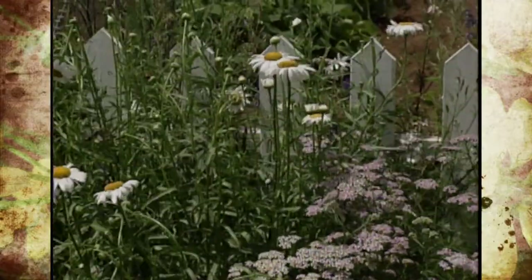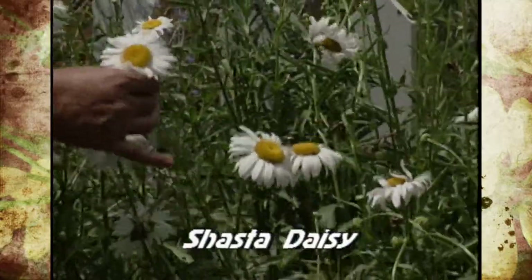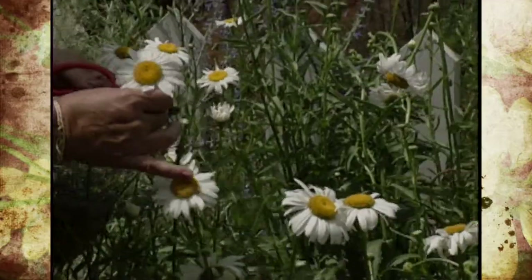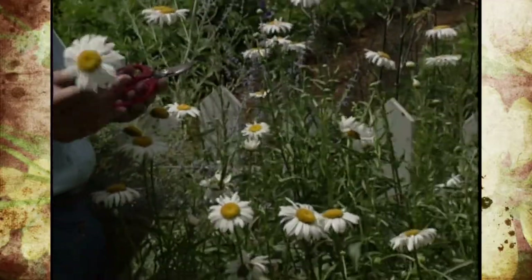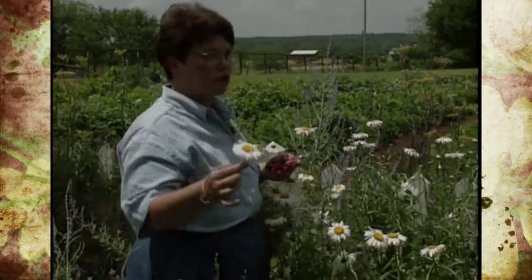Now this one — these are Shasta daisies and there's a different principle on these. You cannot hang and air dry these because the petals are a little bit tender and they'll shower. We cut them off about like this and we'll put them in silica gel, which you'll show us how to do that too.